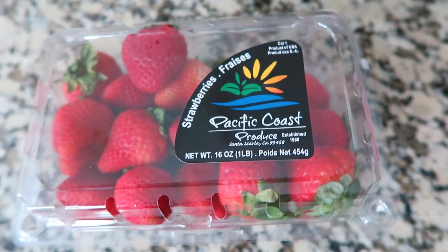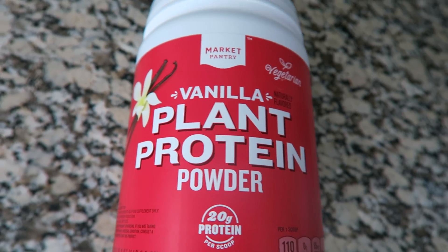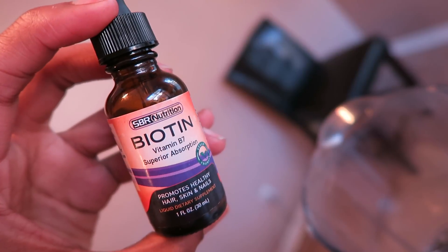All you need is almond milk, strawberries, raspberries, protein powder, honey, and liquid biotin.